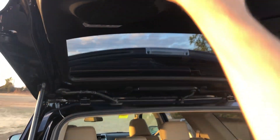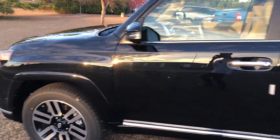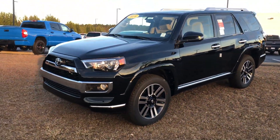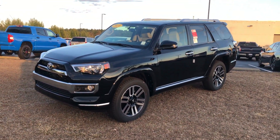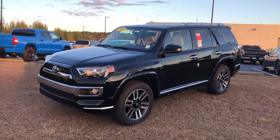And that about wraps it up for the 2019 Toyota 4Runner Limited. If you guys are interested in this vehicle or any model out here at Massey Toyota, feel free to contact them — all the information is in the description below. Once again, this is Garrison over at Massey, and I will see you in my next video.